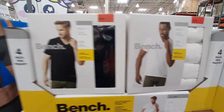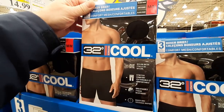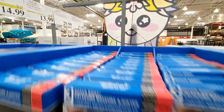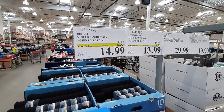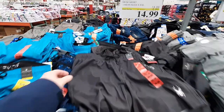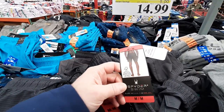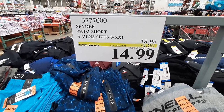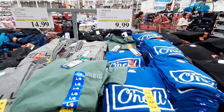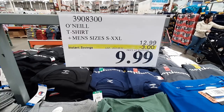From Bench, the 4-pack of Men's T-Shirts are on sale until the 2nd for $14.99, and the 3-pack of Men's Boxers from 32 Degrees are on sale for $13.99 until the 26th. In its second week of sale, the Spider Swim Shorts are on sale for $14.99 until the 2nd of April. Also in its second week, the Men's T-Shirts from O'Neill are $9.99 a piece until the 2nd.